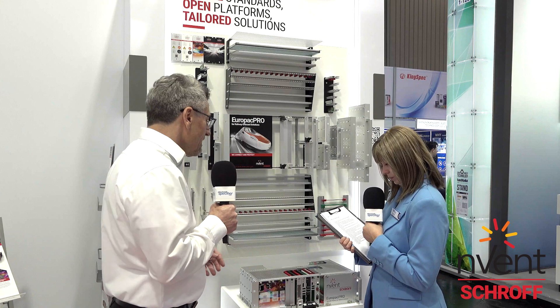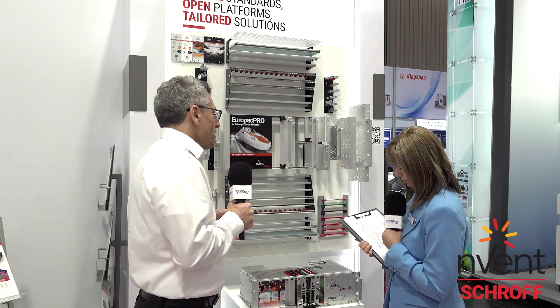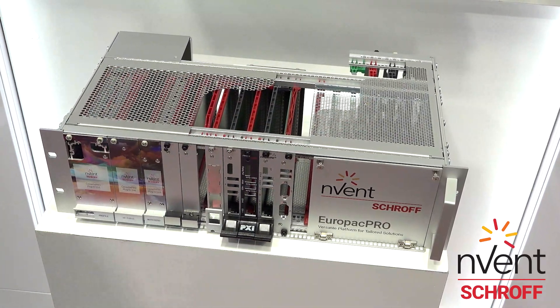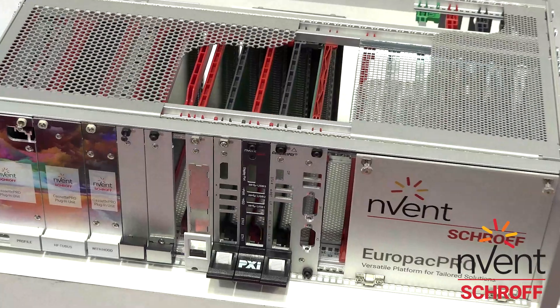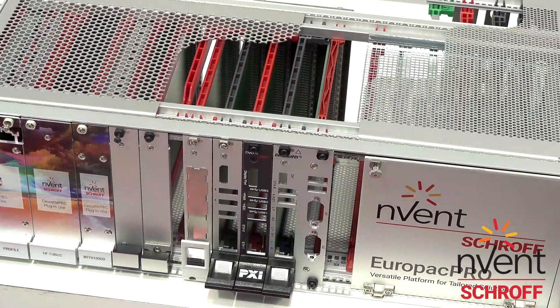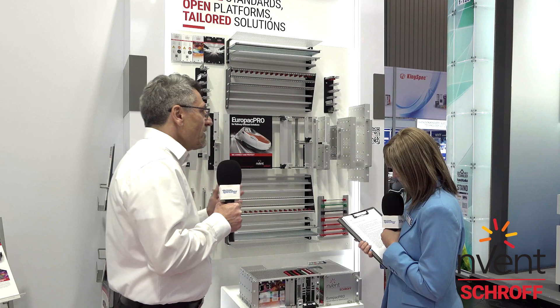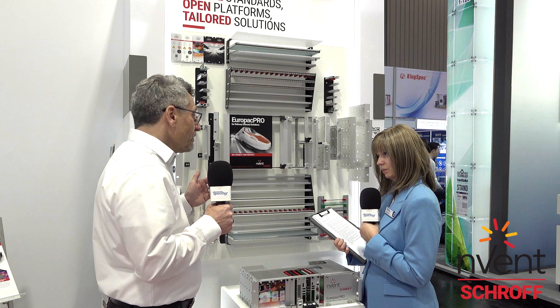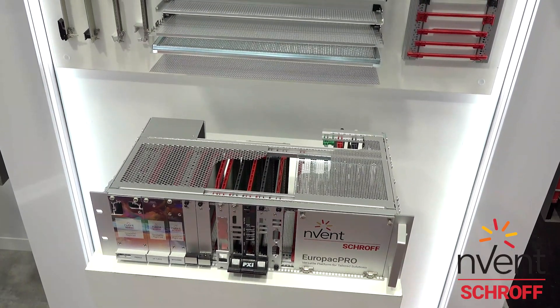Here on the left side you can see an example of the common EMC concept which has been used for many years, also by competitors and other vendors. We thought about what we could do to really increase it. Here we have a two-level concept with smaller holes and an additional grid. By that, we are really increasing the shielding efficiency at 40 gigahertz massively — it's 160% more than the conventional concept.